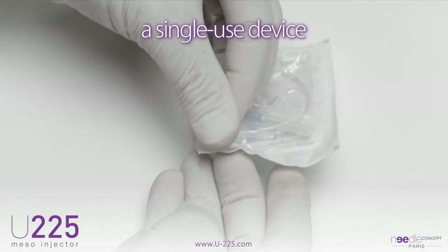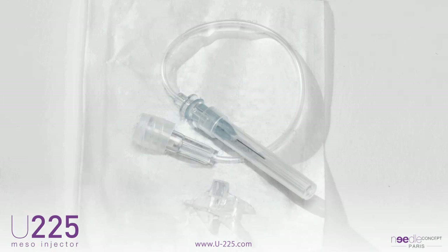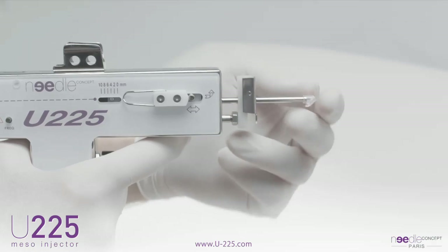The U225 uses a single-use device with the needle attached to a catheter to ensure delivery of the product. This set of sterile injection is changed for each patient to prevent contamination.